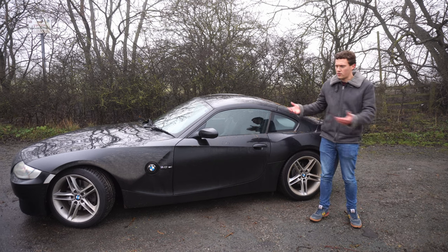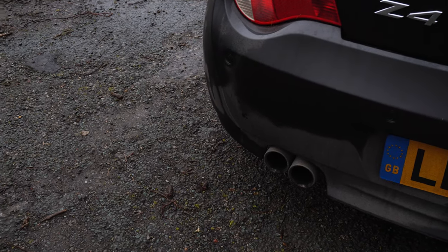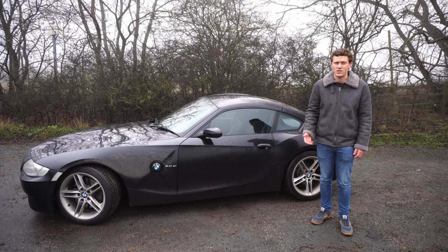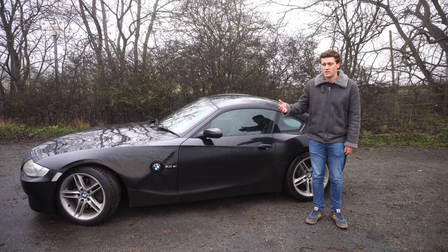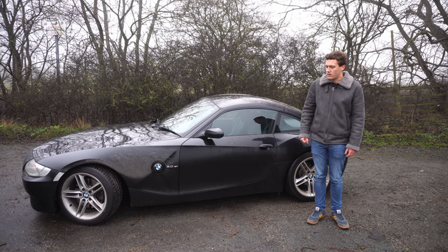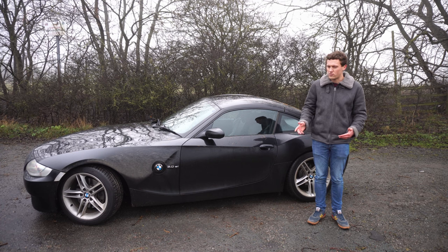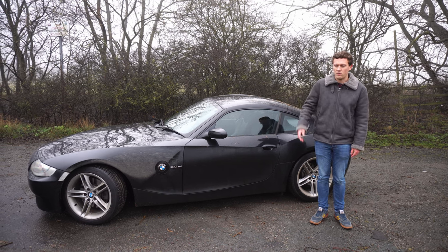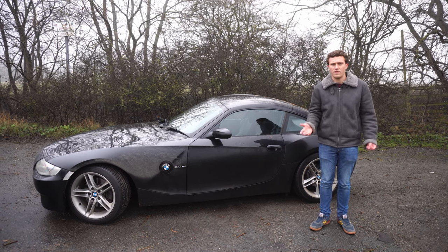As a rough price guide — as of December 2021 — for an E85 Z4 roadster you're looking at around £2,500 for high-mileage, poorer-condition examples. For something decent, expect to pay £6,000 and up. For the E86 Z4 coupe 3-litre SI, the cheapest high-mileage examples are around £6,000–£7,000. For something decent and nice, prices start at about £10,000, with the nicest ones going for £15,000–£20,000.